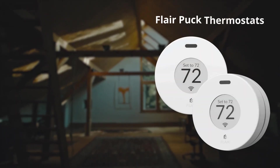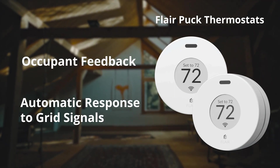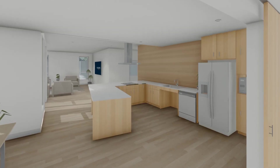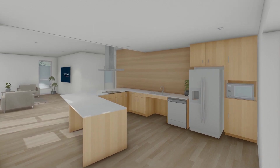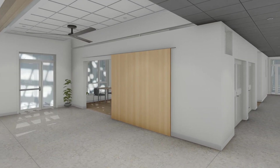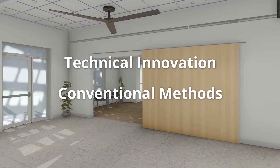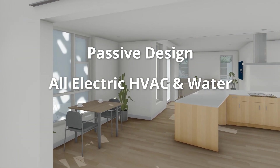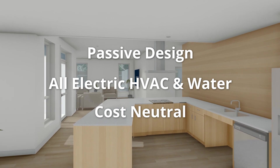Smart thermostats provide occupant feedback and automatic response to grid signals. Colegio's low energy design, coupled with its microgrid, creates a resilient community hub with indefinite operation of critical loads. Colegio uses a layerable approach that places technical innovation on top of conventional methods, relying on passive design and efficient all-electric HVAC and hot water systems. These strategies are essentially cost-neutral.